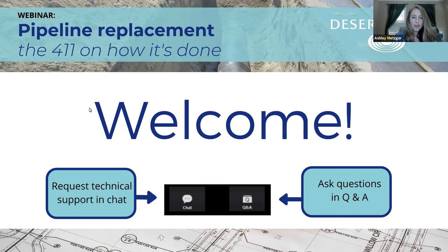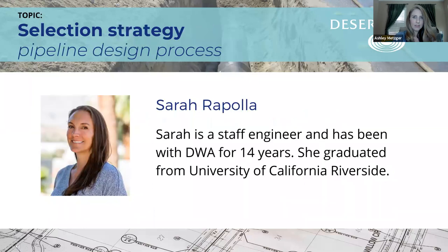We're going to go ahead and get started and hear from our first speaker today. I'm really honored to introduce Sarah. She is an absolute joy to work with. She's a staff engineer and has been with DWA for 14 years — she actually started at DWA as an intern and graduated from UCR. She has so much attention to detail and really makes sure that these projects run smoothly, staying on top of contractors and making sure customers are treated the way they should be. Sarah, take it away.